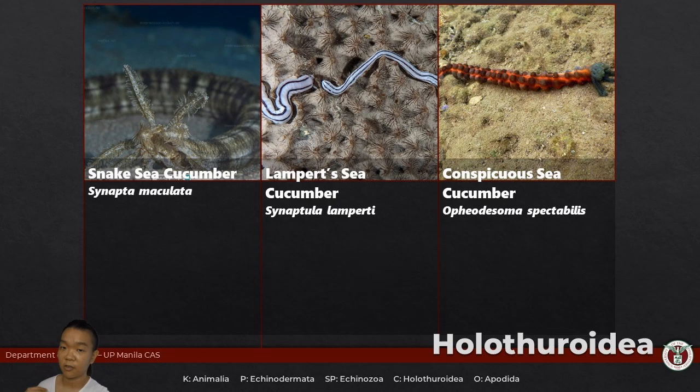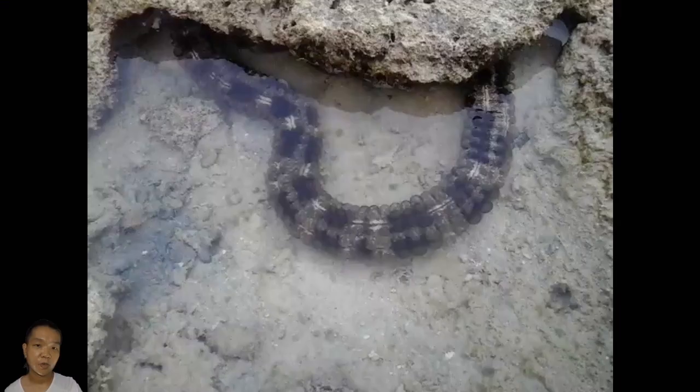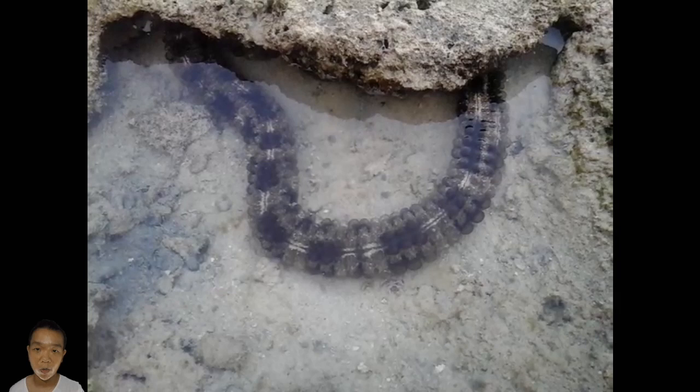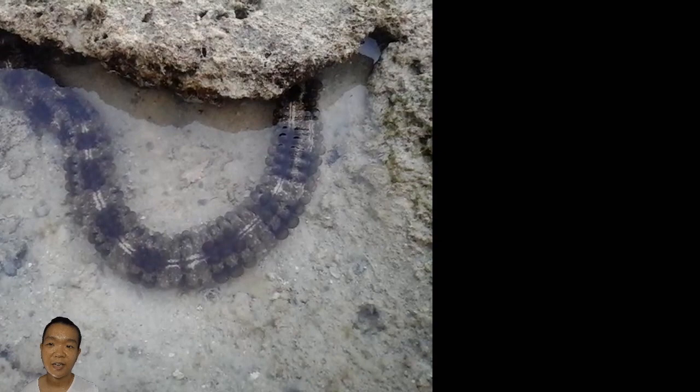Because their body wall is thin, gases can just diffuse through their bodies — so what's the point of respiratory trees? How do they move? Apart from longitudinal muscles, they also have circular muscles — peristaltic movement, very similar to segmented worms. Synapta maculata is fairly common even in shallow water. Tour guides would warn you about sea snakes, and Synapta maculata looks just like a banded sea snake — the snake sea cucumber. That's exactly the point: mimicry.